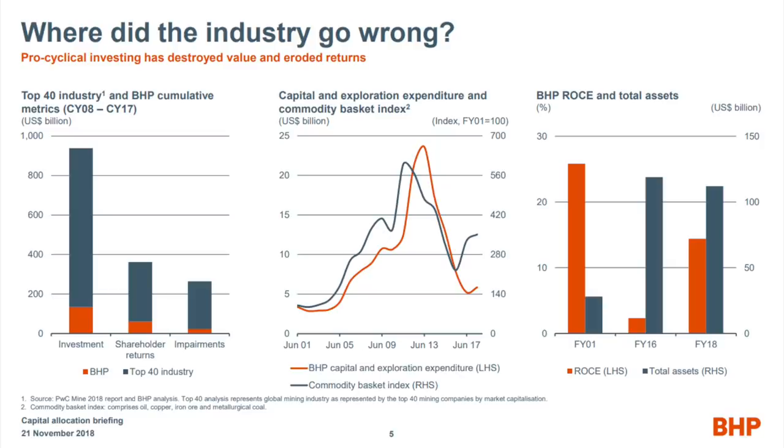Just to go back to the crazy environment five years ago: there is a nice chart from BHP that explains where the industry went wrong, as it invested in the wrong time in the wrong assets. The middle chart shows capital and exploration expenditure versus the commodity basket index for BHP. As commodity prices went up, they plowed money back into the cycle; as commodities went down, they retreated. As a smart, savvy commodity investor, you have to do the opposite — invest when nobody is investing, take advantage of the cycle, and disinvest when commodity prices are high. Hopefully Glencore has learned that lesson.